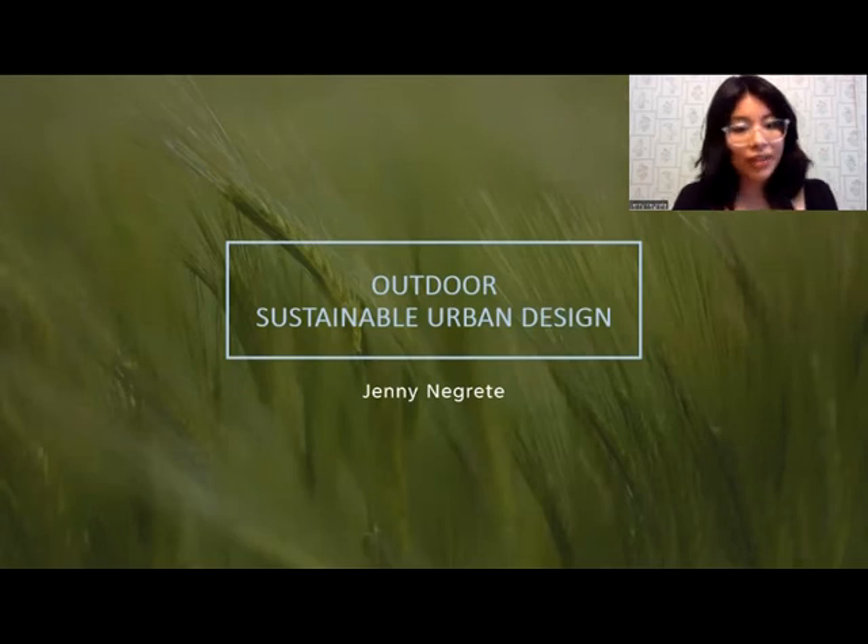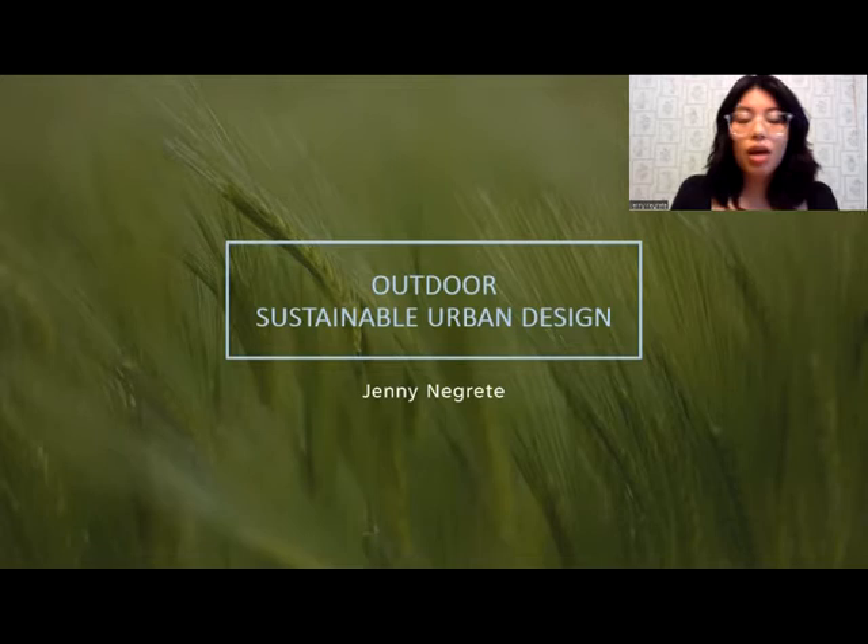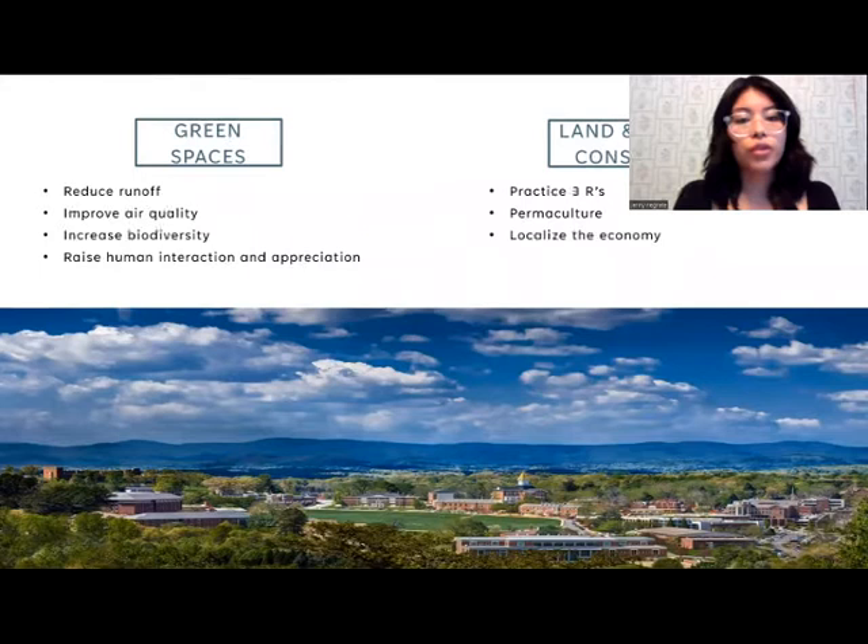Hey, my name is Jana Grette, and I'll be speaking to you today about the outdoor sustainable urban design for the Dahlonega campus. There are two main things that we will be focusing on: green spaces and land and resource conservation.